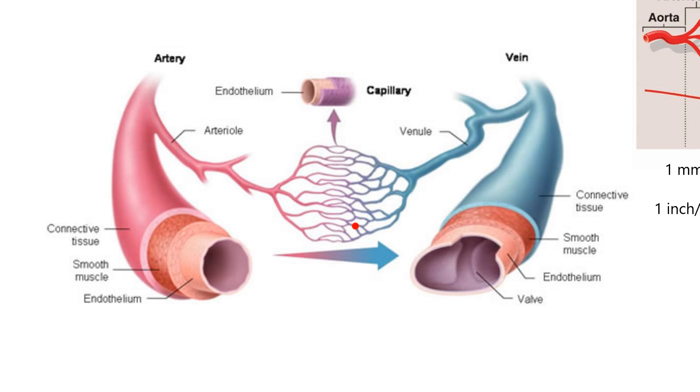Once blood leaves the capillary bed, it goes into what's called a venule, and then venules come together to form a vein, then a big vein, and finally you're in the vena cava — this is the low-pressure side. When blood is flowing at low pressure, it might want to go backwards, and therefore there are one-way valves. You should also note that there's smooth muscle in these blood vessels, so they can constrict or relax.